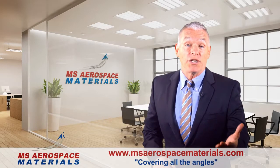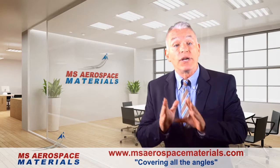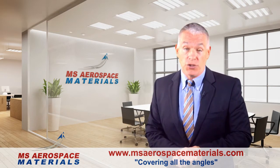How long do you spend searching for aircraft extrusions? And how much of that brings you results? At MS Aerospace Materials, we have over 50,000 aircraft-grade extruded shapes to choose from.